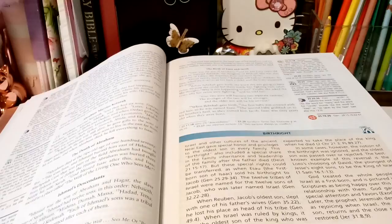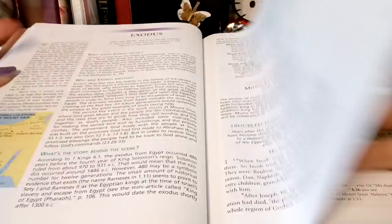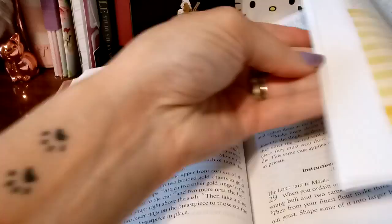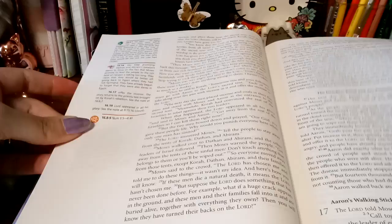They do have articles throughout this whole Bible — there's articles, there's pictures. It's a lot of helpful information. That's what I'm saying — it is a really good one for new Christians to get into so they understand what they're reading. But even if we've been in the Word for a long time, we still have questions. A Bible like this can really help you as you grow.